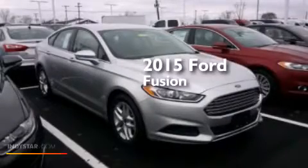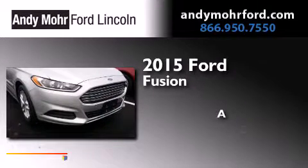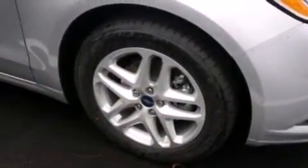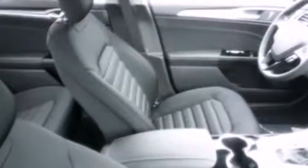This is a brand new 2015 Ford Fusion. Its top features include XM Satellite Radio, a multi-link rear suspension, traction control and stability control systems, and aluminum wheels.